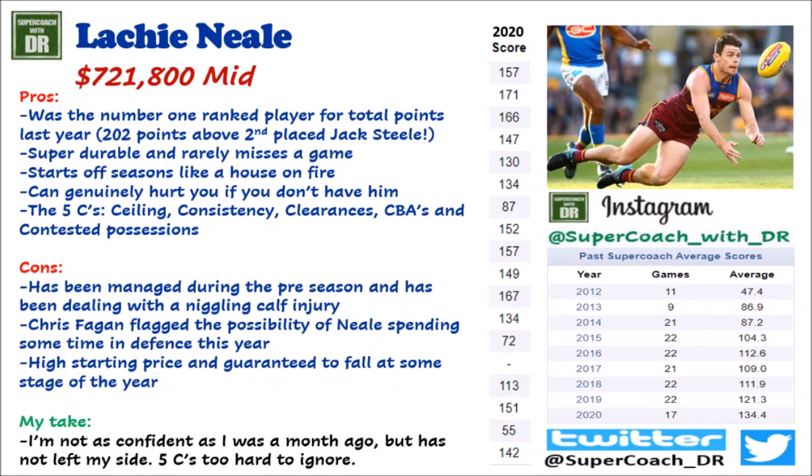In 2020 his scores went: 157, 171, 166, 147, 130, 134, then a down game at 87, then for the next month he didn't go below 150. If you're missing out on those scores you're going to be behind the pack. He's in above 45% of teams currently — if you're in the 55% that don't have him and he's going 170s and 160s early, you better be spending that saved money really wisely. This man possesses the five Cs: ceiling, consistency, clearances, CBAs, and contested possessions — all great for Supercoach scoring.